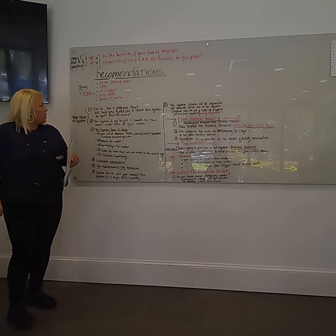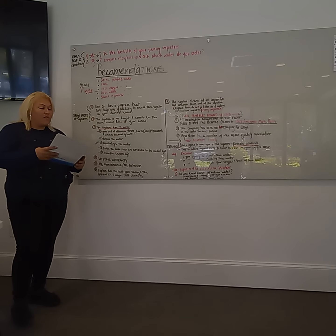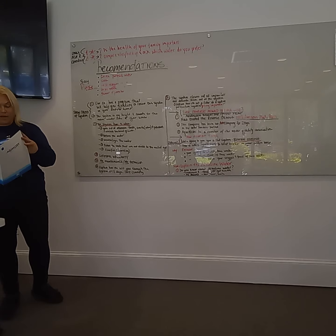Our company has a program that will help you qualify to receive this system for your whole entire house. I just want to show it to you right now.